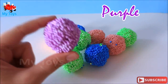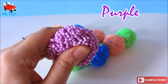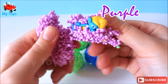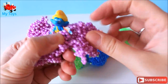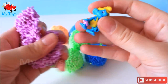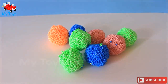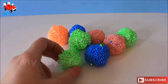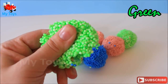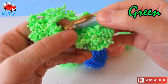Purple! Surprise! Surprise! Surprise! Surprise! Surprise! Bye! Hee hee!